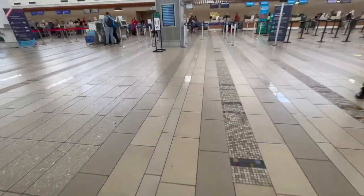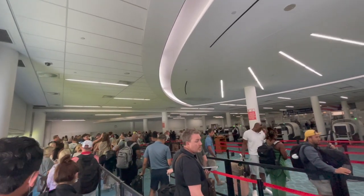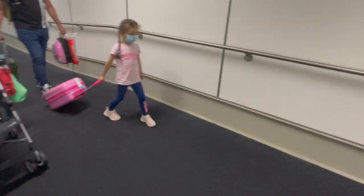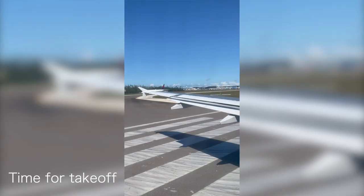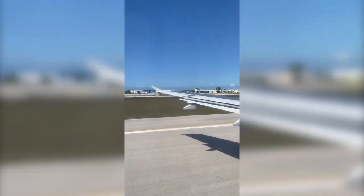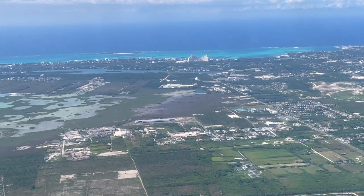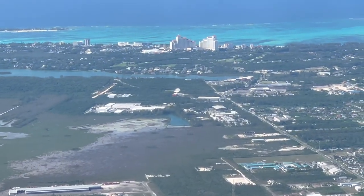We made it to the airport super early and we thought we were going to have so much time, but the lines were so long so it took us forever. We're getting ready to board the plane. The plane ride started off so beautiful — here you can see the Bahamas from the plane, so that was really cool to be able to see that.